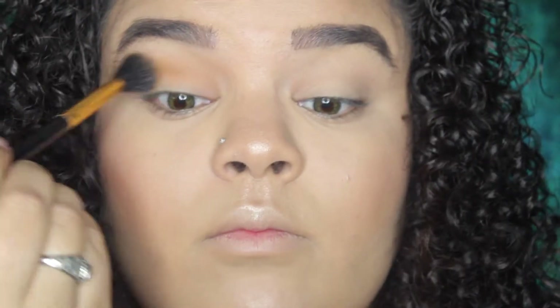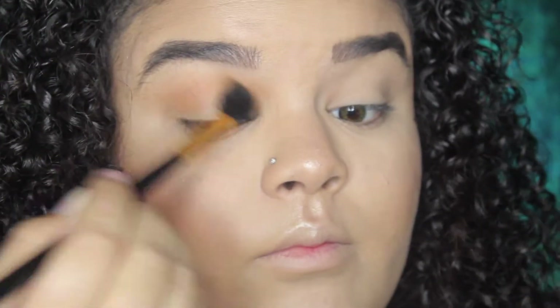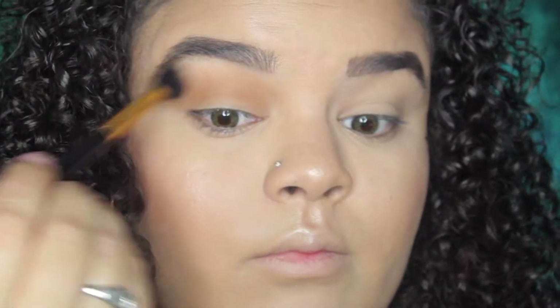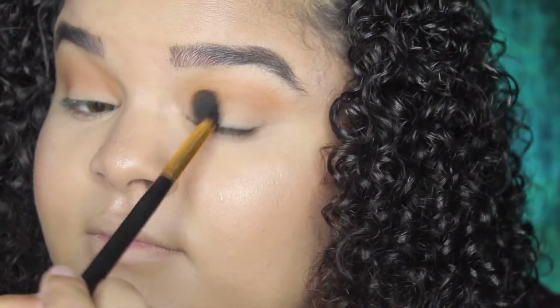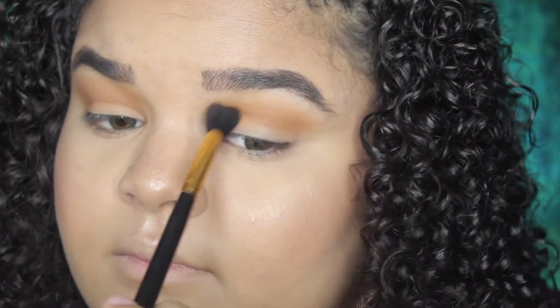For my eyeshadow look today, I'm going in with my Jaclyn Hill Morphe palette, and I'm going in with the shade Pukey, working this into my crease area and starting to blend it out. I wanted to go for a very subtle look but still very pretty, so I'm going in with this shade first to work into my crease.